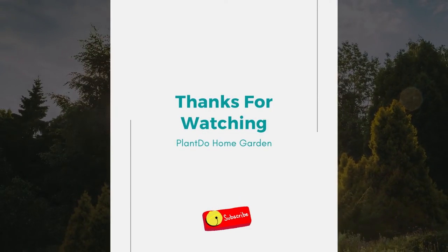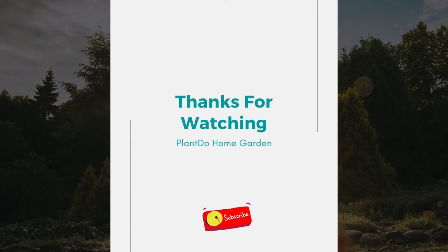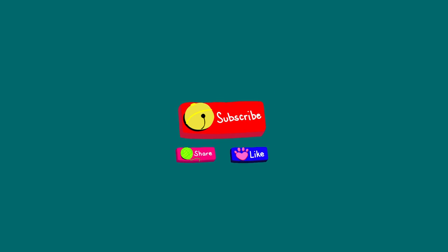Well, that's all for today's video! If you like this video, don't forget to click the like and subscribe button to support our channel. You can also turn on the notification bell for the latest videos from us. See you in the next interesting topic!